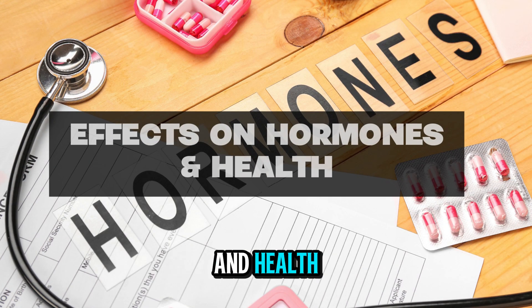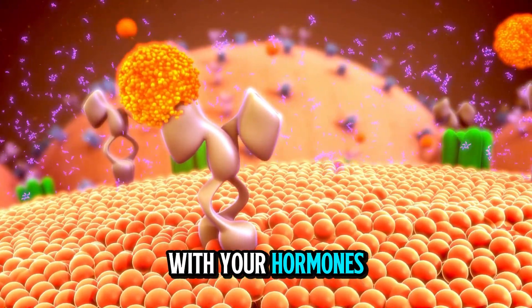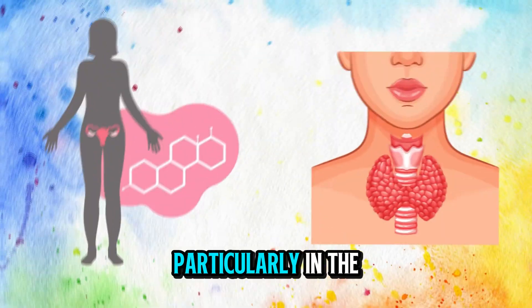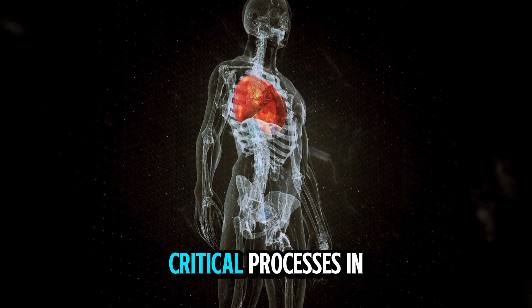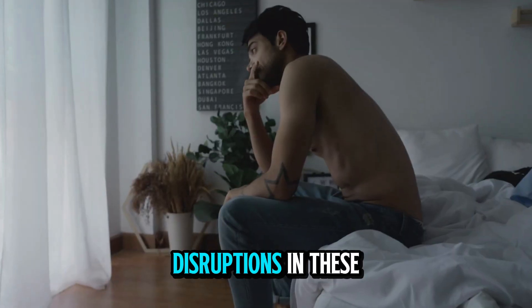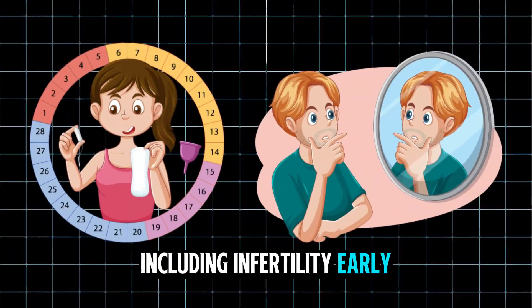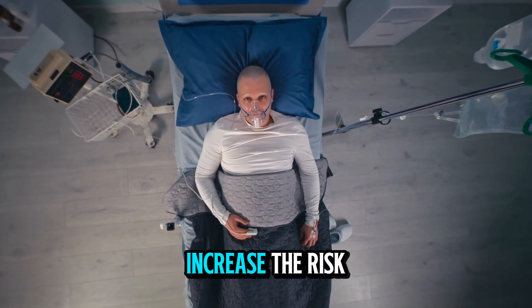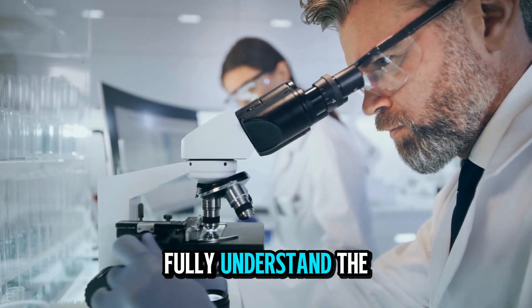Effects on hormones and health: Microplastics don't just affect your brain and heart — they can interfere with your hormones too. Early research links microplastics to endocrine disruption, particularly in the way hormones like estrogen and thyroid hormones function. These hormones regulate critical processes in your body, from metabolism to reproductive health. Disruptions have been linked to infertility, early puberty, and thyroid dysfunction. There's even concern that long-term exposure could potentially increase the risk of certain cancers, though more studies are needed to fully understand the implications.